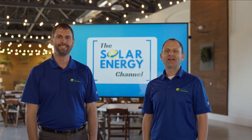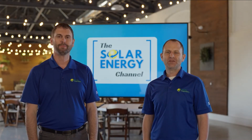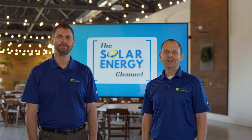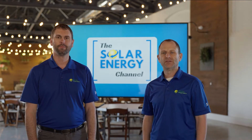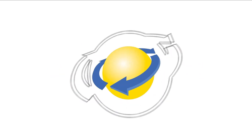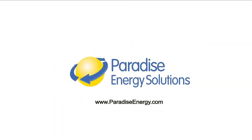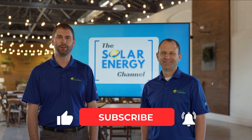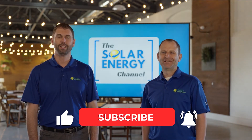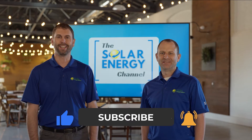Welcome to the Solar Energy Channel where you'll get an honest inside look at all things solar. In this video we're going to talk about the process and timelines of going solar. I'm Warren and I'm Charles, and don't forget to like this video and subscribe to our channel to get notified of future videos just like this.